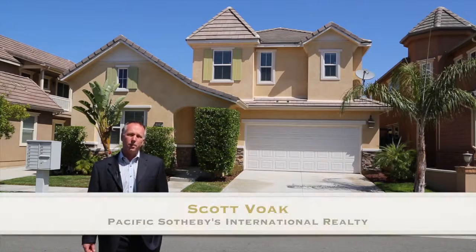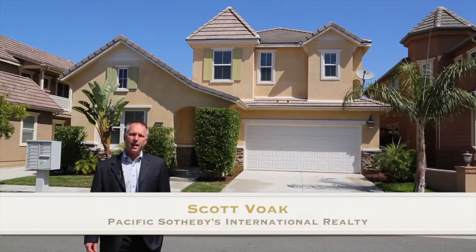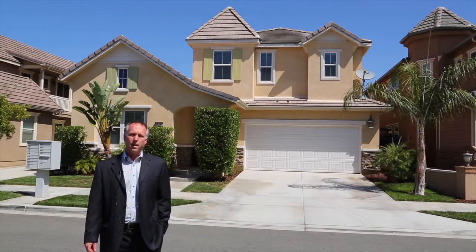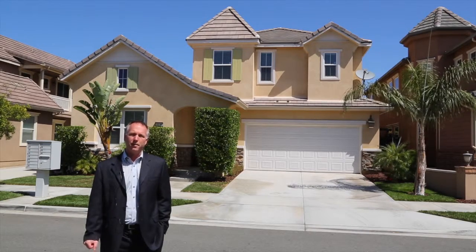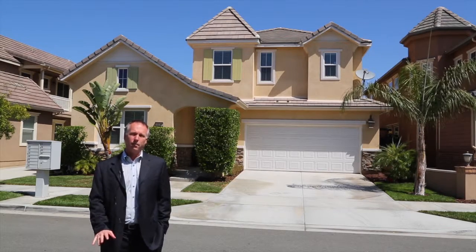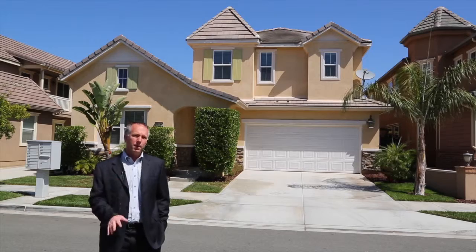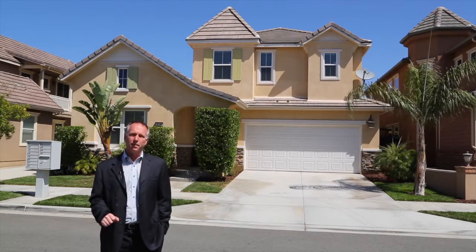Hi, I'm Scott Voek, associate broker with Pacific Sotheby's International Realty, and I'm here at 16840 Silvercrest Drive on the north side of Forest Ranch. I'm very happy to present to you this house. This home features four bedrooms, four baths, and over 2700 square feet of living space. There is a full bedroom suite downstairs, and this home shows better than a model. Let's go take a look.